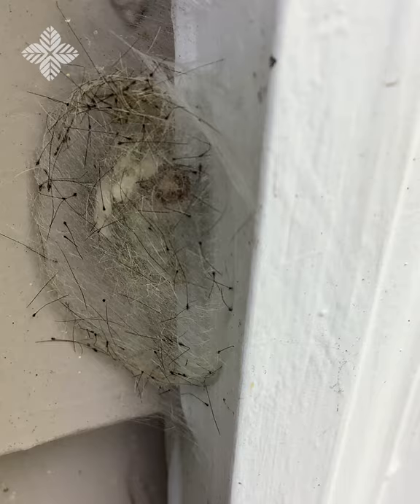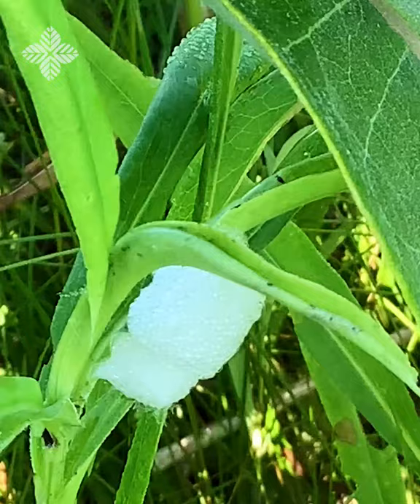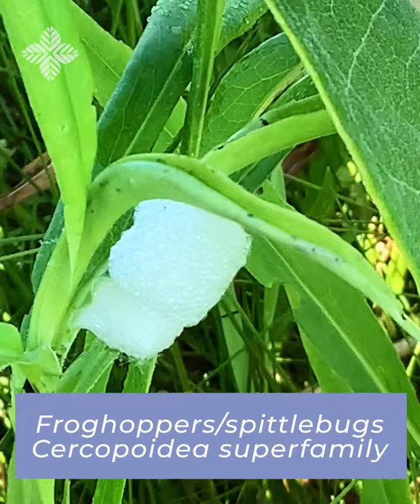He'll fly around, find a mate, and if this one is a female, she will lay eggs and the process starts all over again.